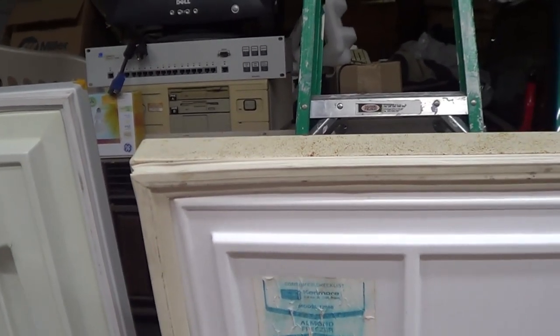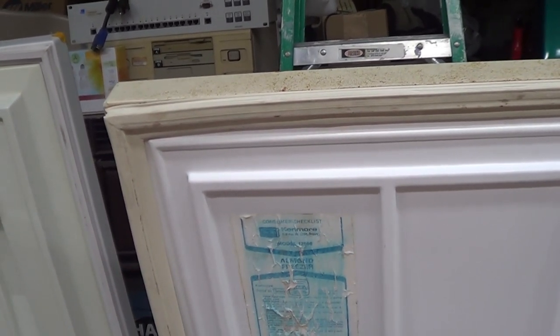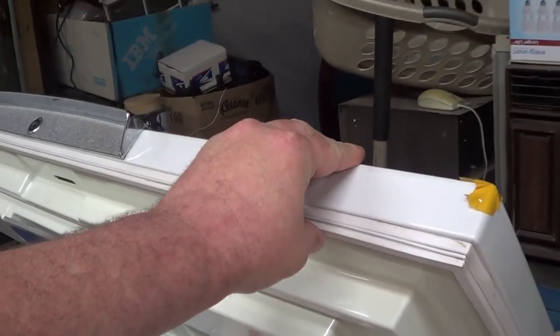Over here is the consumer checklist, probably intended for the unit Sears would have had on the floor alongside competing models when this was new. This is a model 12098, 9 cubic feet, 255 liters, almond freezer — and that refers to the color, not the contents. Way back when, appliances actually did come in colors: pastel shades in the 1950s, harvest gold and avocado green in the 70s. These days you can still find appliances in certain colors — black, white, and stainless steel is very popular, though I personally don't care for it.